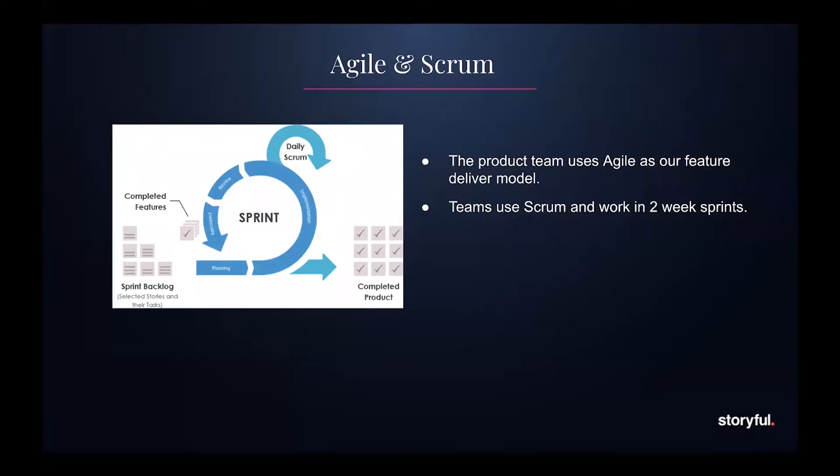On the product team, we develop web-based applications to support these tasks. Within Storyful, we use agile as our delivery method — in particular, we use scrum. We're set up in multidisciplinary teams comprising one designer, one product owner, one QA engineer, and three to five developers. We work in two-week release cycles called sprints, and at the end of these sprints, we have demos where we show stakeholders the work we've been doing.